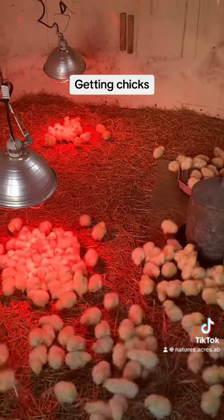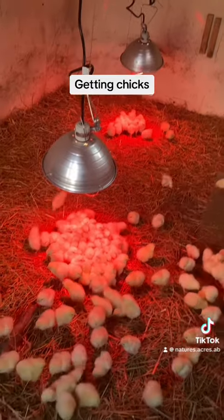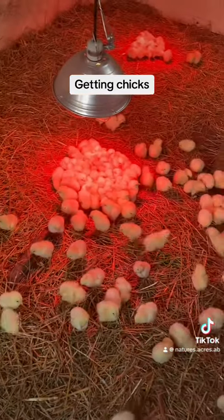They seem to be doing good. They're eating, they're drinking, and they're running around. They've got their heat lamps. These guys are good — yay!